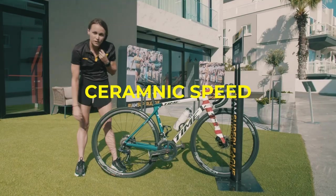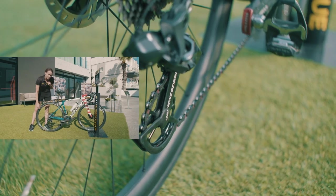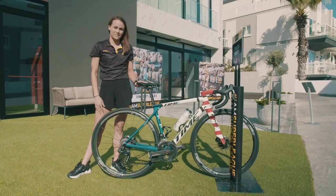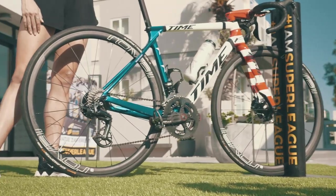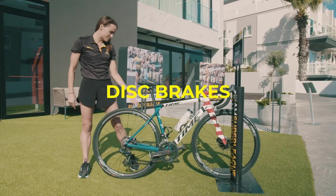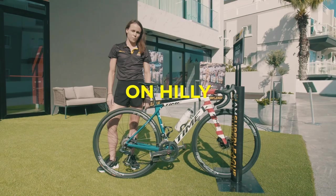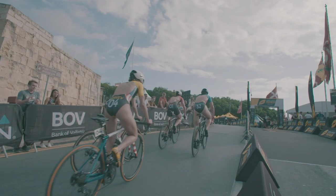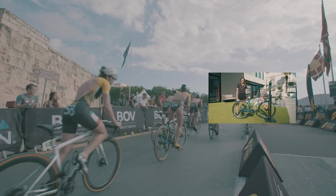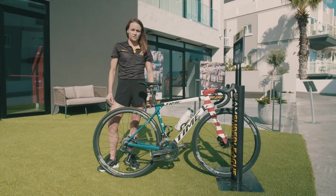I have a ceramic speed derailleur and I think that saves quite a few watts — when you're racing at the top level you want to save all the watts you can, especially going uphill. I also have disc brakes, which I think are advantageous on hilly, technical courses like Malta and especially in the rain. You never know what you're gonna get, especially on a course like Jersey, so it's nice to have reliable brakes.